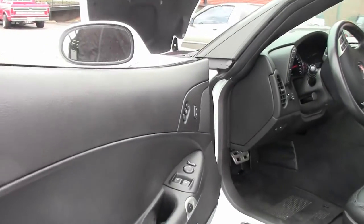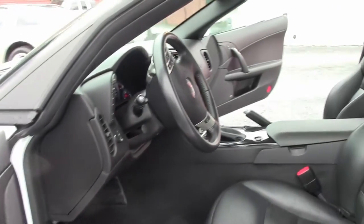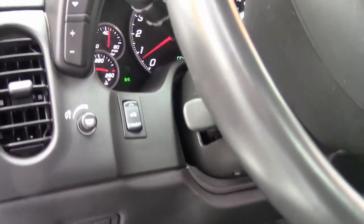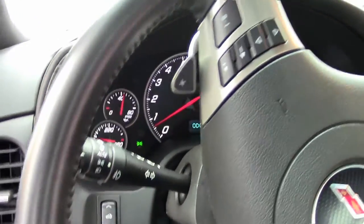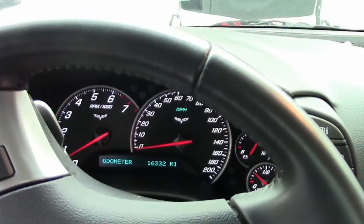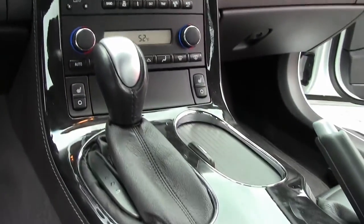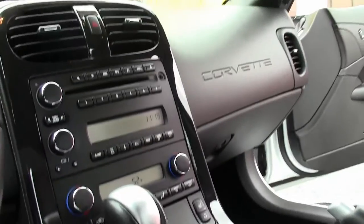This is a 3LT, so you'll get the heads-up display, heated seats, 6-disc in-dash changer, dual power seats, tilt telescoping, memory — all of the fun bells and whistles. And as you can see from the video, the interior of the car is in very, very nice shape.